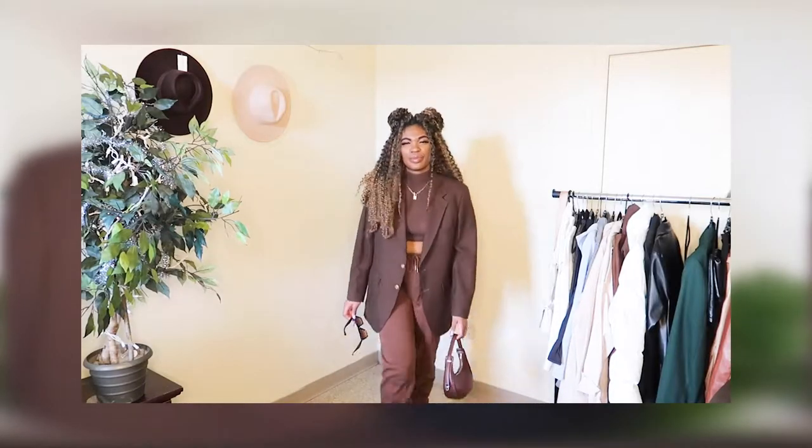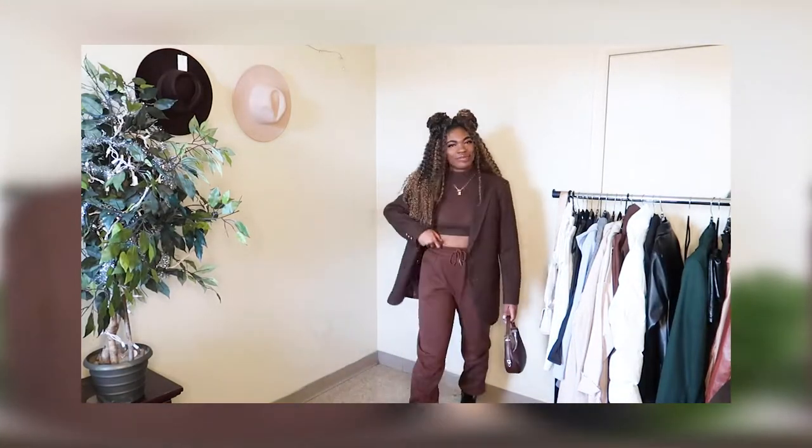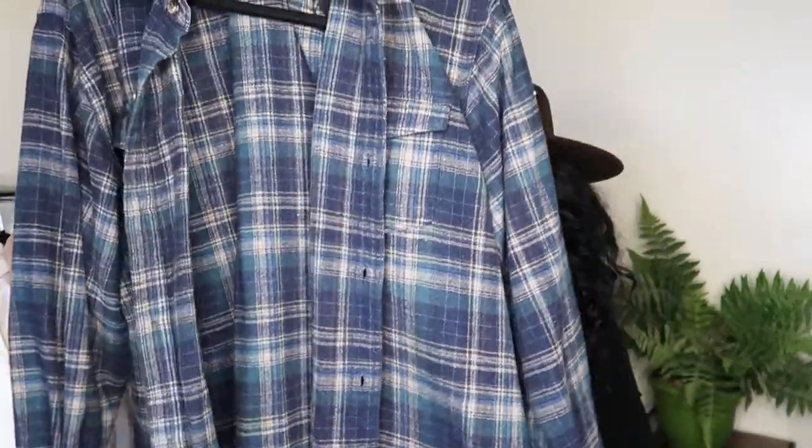The next thrifted blazer is exactly the same style but in brown — I love the color and the fit. Brown has really been a staple in my wardrobe. The next thrifted piece is a flannel shirt-slash-dress in a size 2XL from the men's section. It's in a thick woolly flannel material — it was a little itchy at first but after washing and wearing it more, the itchiness went away.